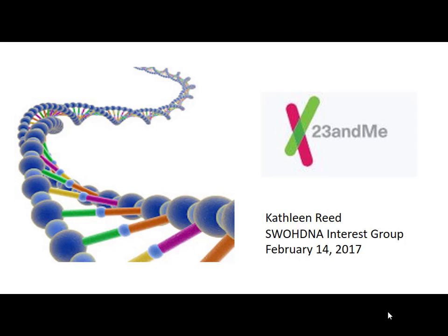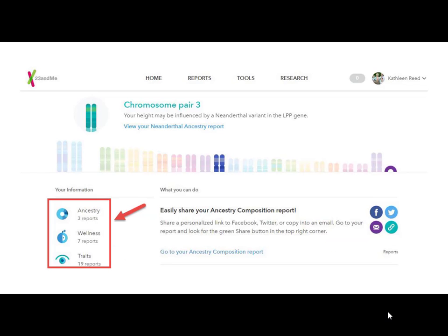One of the things that really bothers me is it's almost impossible for me to make slides from their tiny gray print. But I'm going to do the best I can, and if we manage to get it up online, you'll be able to see it from home. This is one part of the home page you get when you bring up 23andMe. They have three reports on ancestry, seven on wellness, and 19 on traits — and we're going to go through what those look like.